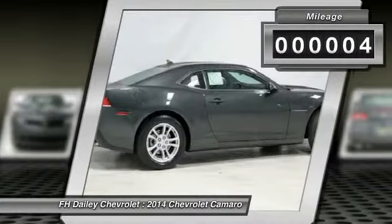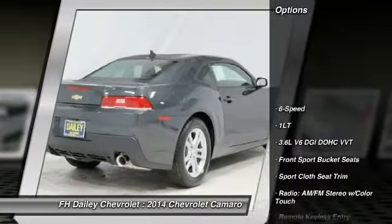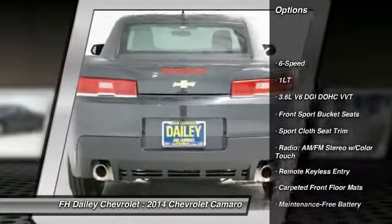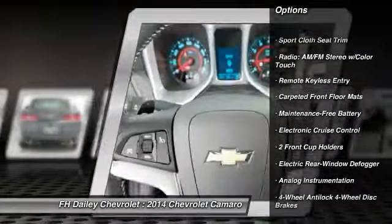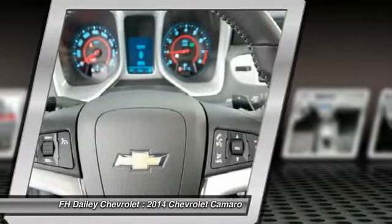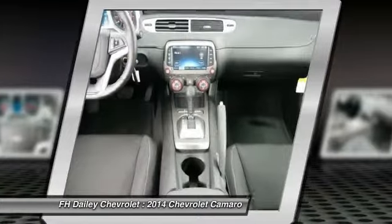This vehicle has less than 100 miles. Here are some of this vehicle's great options: power passenger seat, traction control, stability control, dual airbags, alloy wheels, power steering, air conditioning front, four-wheel disc brakes, rear window defroster, security system.